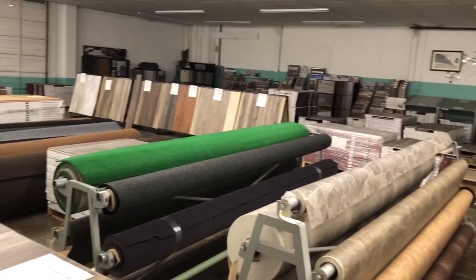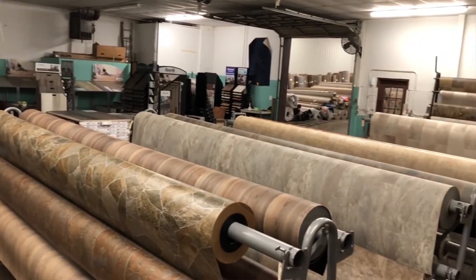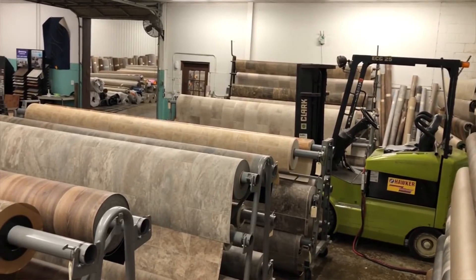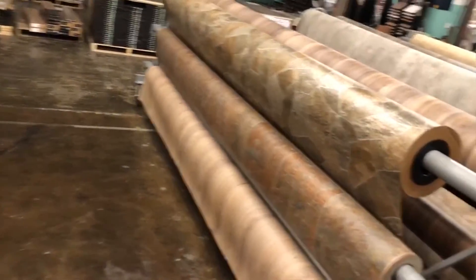We are Southern Illinois Tile and Carpet. We're located at 513 South 10th Street, Mount Vernon, Illinois. And we are located online at www.SouthernIllinoisTileAndCarpetSupply. We've been open since 2006 and we are located downtown Mount Vernon.